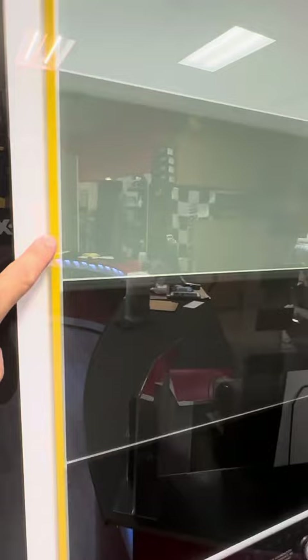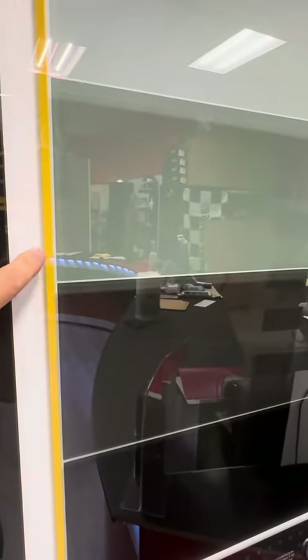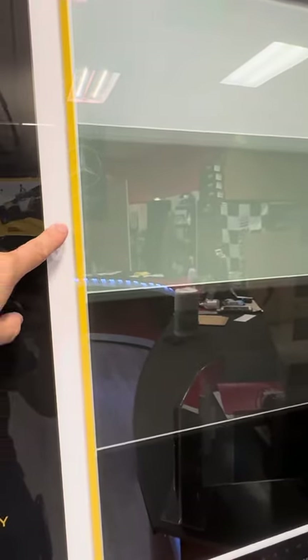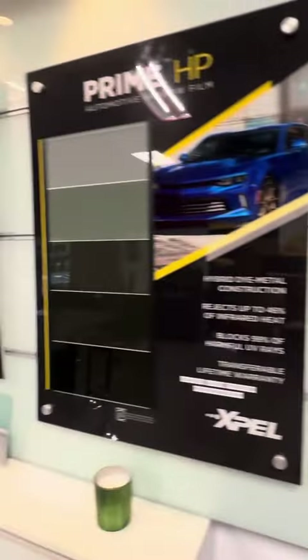The legal limit in Florida is this on your two front doors, and this is allowed throughout the back of the car. So anything darker than this on the two front doors is not legal, and that goes for any one of these films here.